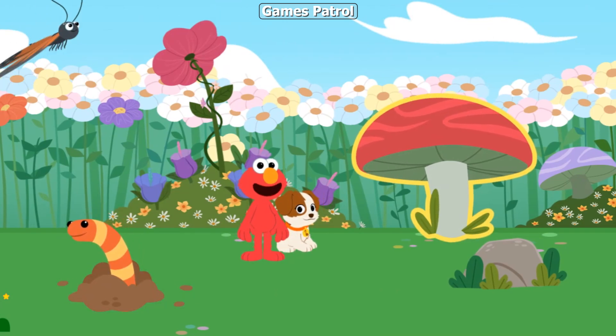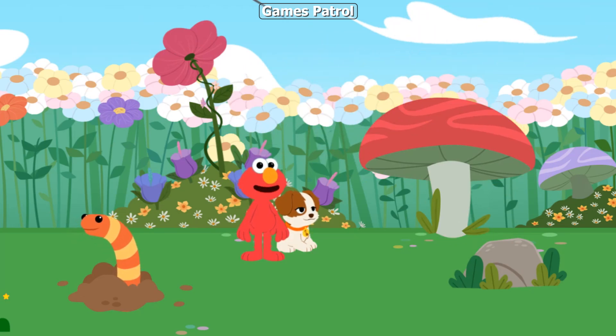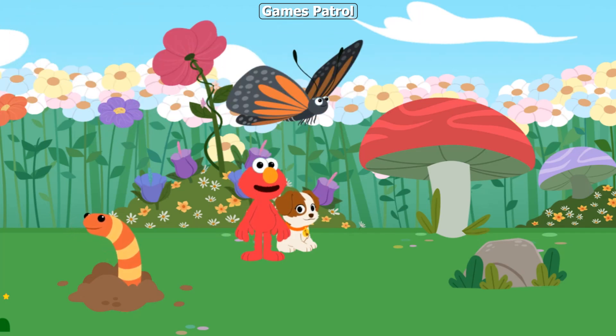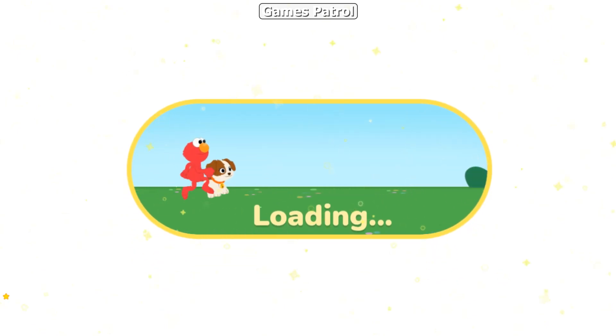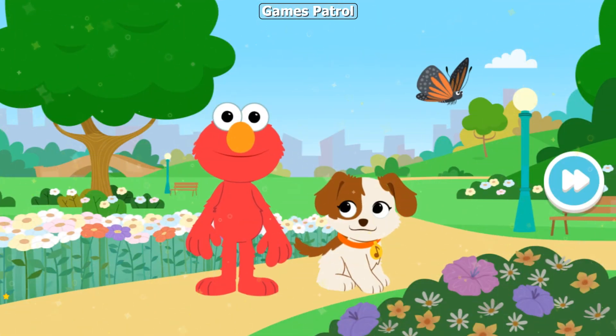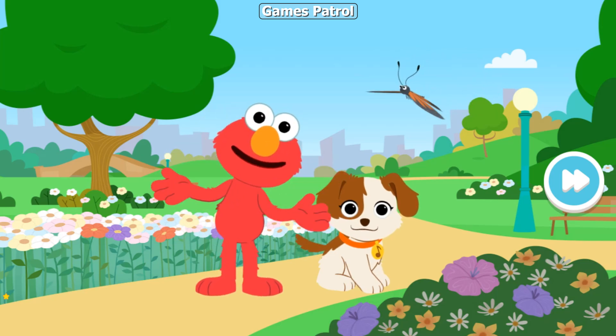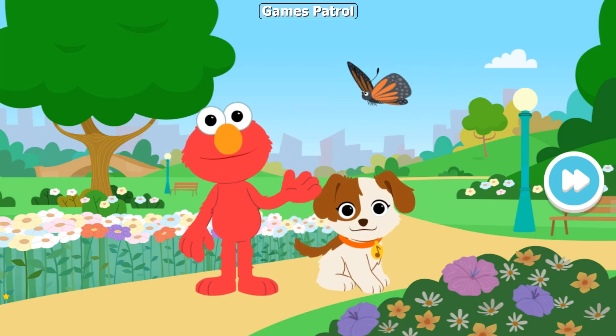Elmo and Tango finally caught up with our buddy the butterfly! Nice moves, butterfly! Woohoo! We're getting big again! Elmo and Tango had so much fun imagining we were tiny! And helping all our new bug friends!